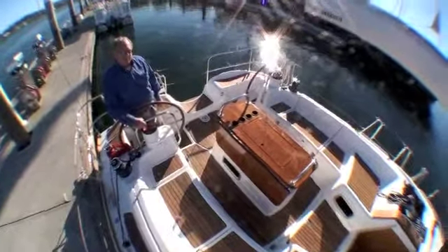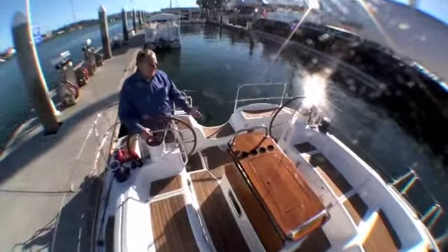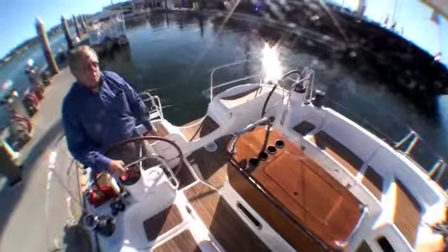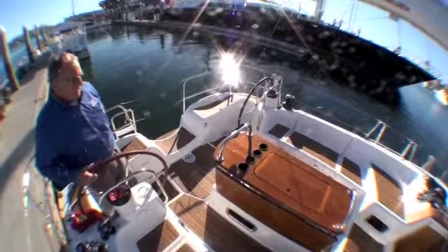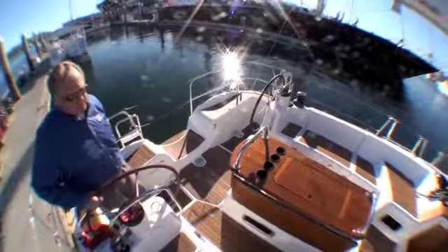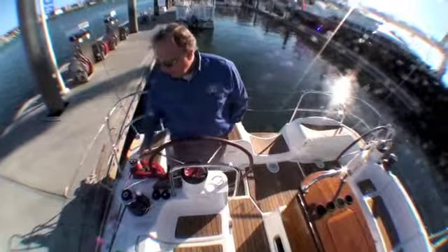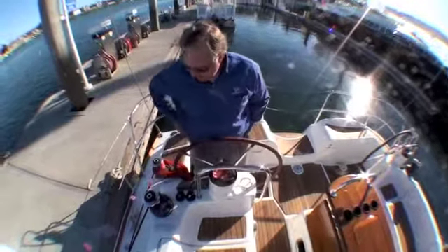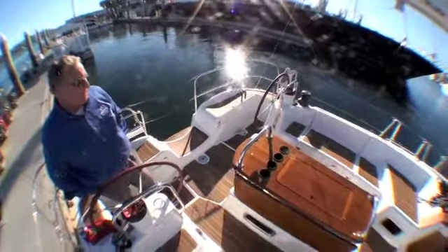Welcome to the cockpit of the Jeanneau 42 Deck Salon. It's a magnificent cockpit — you couldn't find a better one for sailing, for entertaining, for lounging. It's awesome. There's a beautiful varnish table that folds out to a huge table for dining and enjoying the outdoors in our beautiful Southern California weather. The seats are large and straight. We have two wells for the helmsman back here, keeping away from the traffic flow. The sheets have been led aft — we have German sheeting, a double-ended mainsheet with a separate winch, and then the primary electric Harken winches, two-speed, for the jib sheets. It's very convenient for one person to handle this boat the way it's set up.